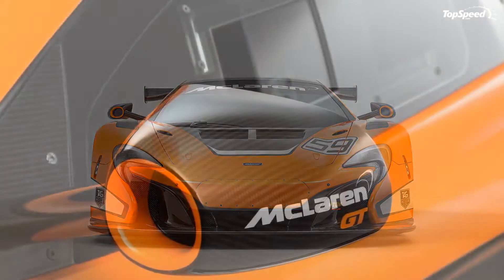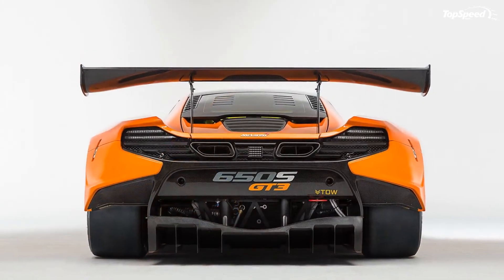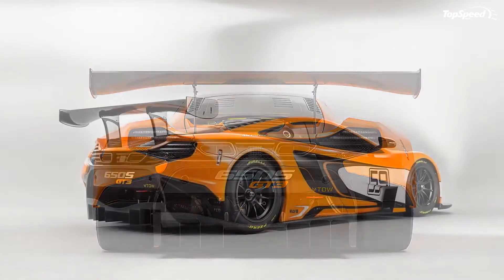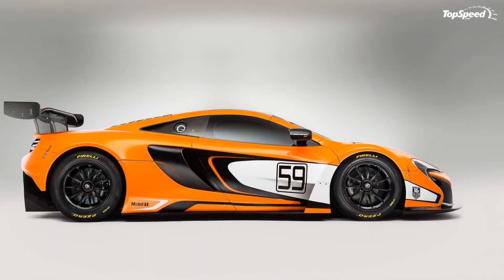Love it: new aerodynamic package, upgraded gearbox, improved chassis components, new interior bits and tech. Leave it: no additional horsepower, and we won't see it in action until 2015.